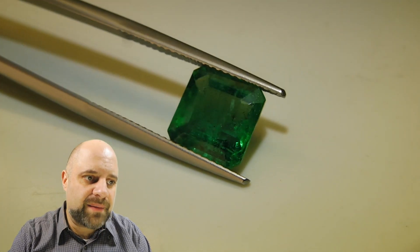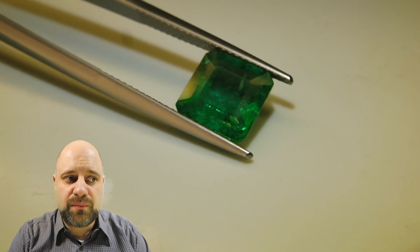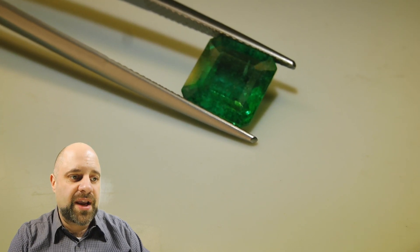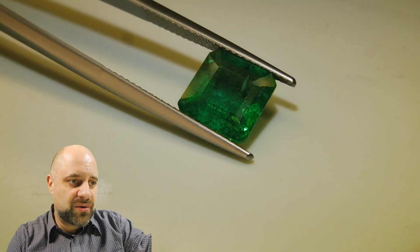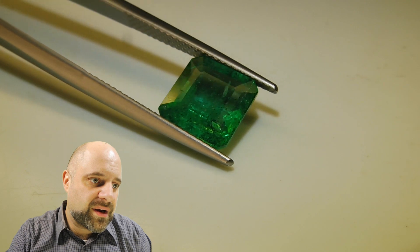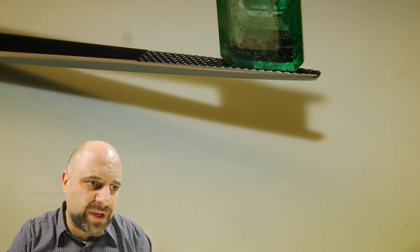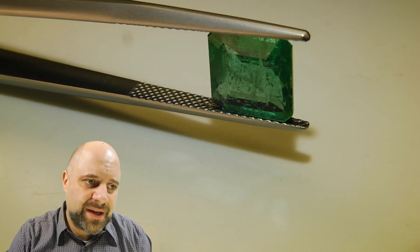So this is obviously going to have some, but it's an exceptionally clean gem. If you haven't had a chance yet to watch our video about why emeralds have inclusions — especially more saturated emeralds have more inclusions — take a minute when you have a chance to watch that. It'll give you a bit of an explanation. For now, take a look at how wonderfully clean this gem is.